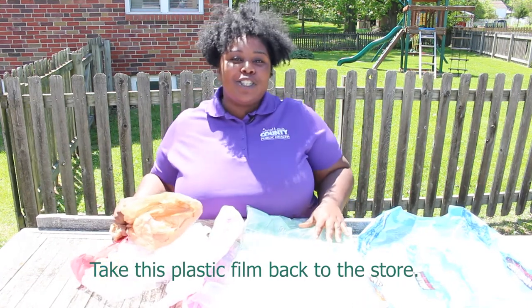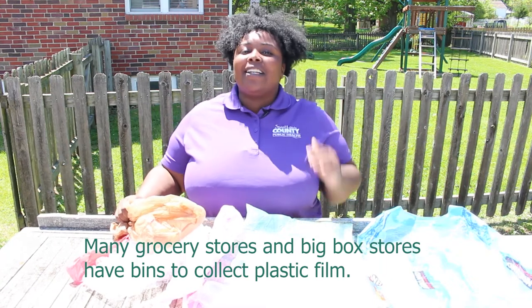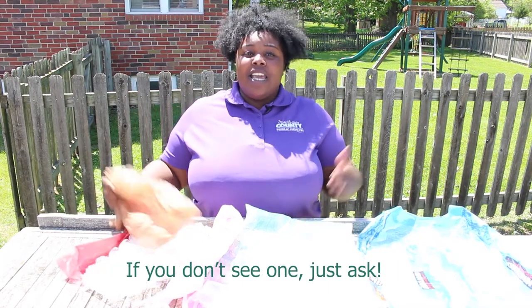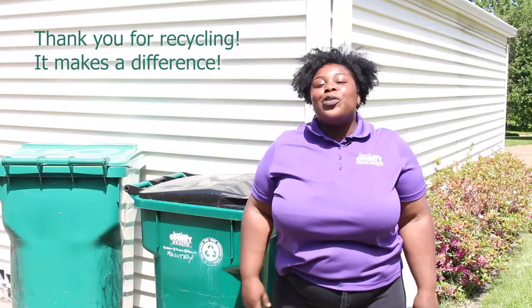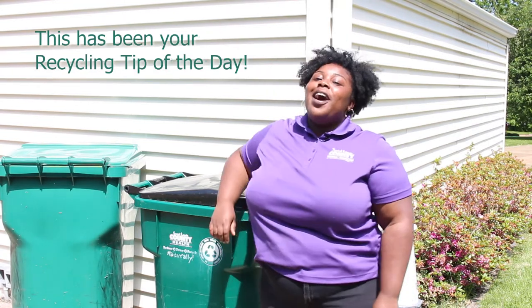Take plastic film back to the store. Many grocery stores and big box stores have bins to collect plastic film. The bins are usually located near an entrance. If you don't see one, just ask. Thank you for recycling — it makes a difference, and this has been your recycling tip of the day.